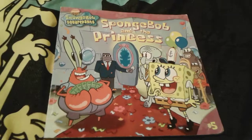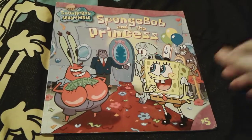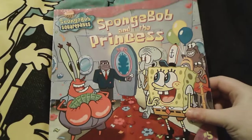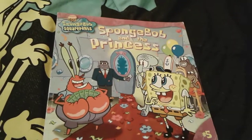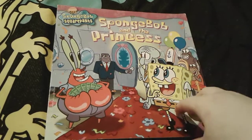Hey you guys, it's P-Spongebob number one fans thousand three here, and as you can see I'm here with this super adorable Spongebob book, and this one is called Spongebob and the Princess. I actually just got this book a couple of weeks ago, and this is honestly such an adorable book, I really, really love it.